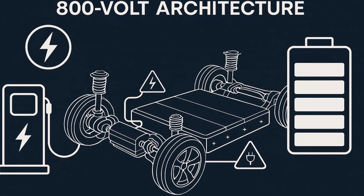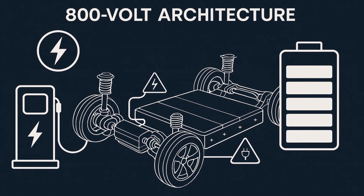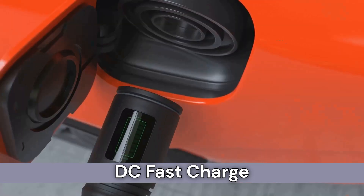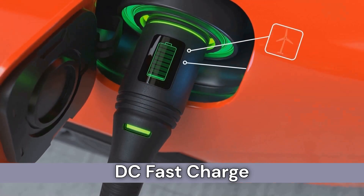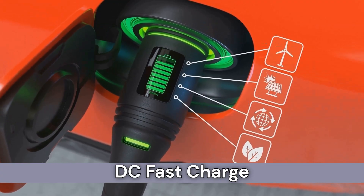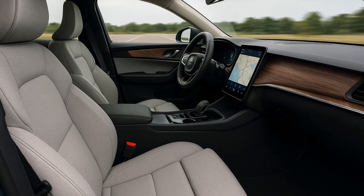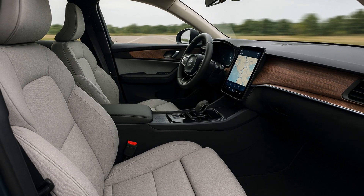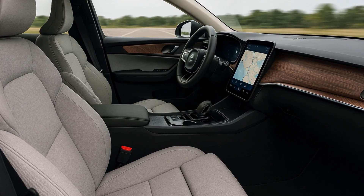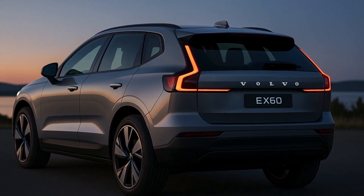Video disclaimer. First things first, before we dive into the Volvo EX60 global debut update, please note that this video is presented purely as an EV news update. The images shown are for illustrative purposes only and have no affiliation with the company or the brand. I'm simply sharing exciting developments in the EV industry. For more details about this topic, please visit the news source or the company's official website. Find the news source in the video description.